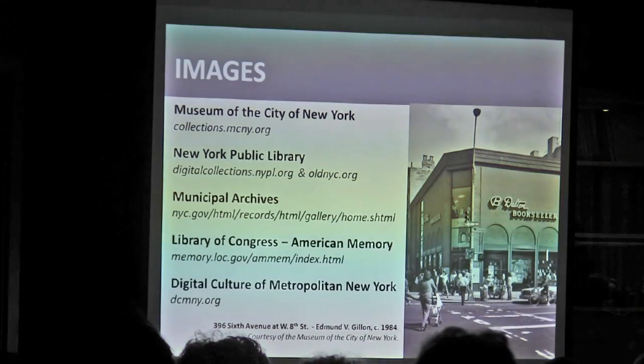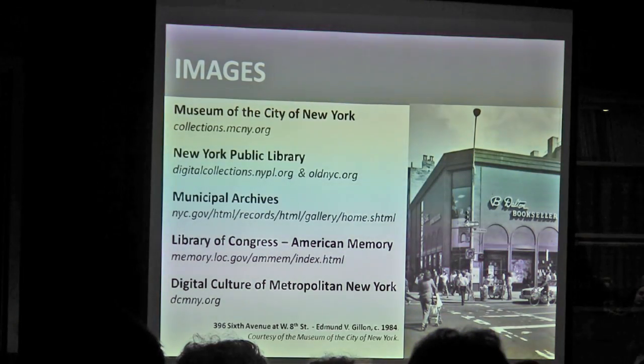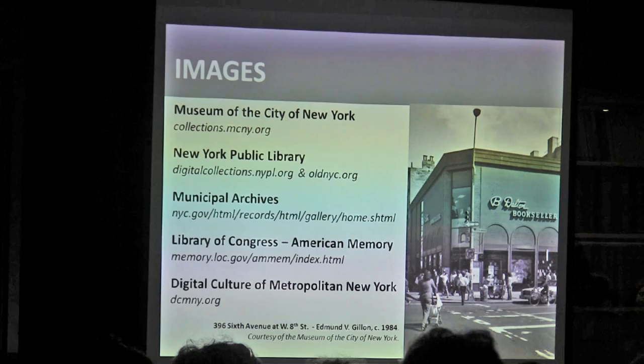Images tend to be the most fun. Again, we've got tons of great resources — New York institutions have been doing an amazing job of digitizing things and increasing public access to their collections. We've got the Museum of the City of New York, where that wonderful B. Dalton image came from, the New York Public Library, the Municipal Archives, the Library of Congress, and one I threw in specifically for Greenwich Village: the Digital Culture of Metropolitan New York.